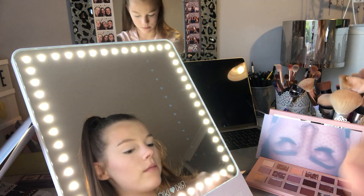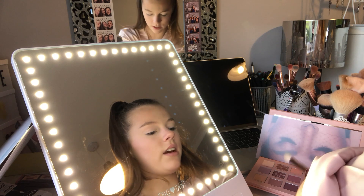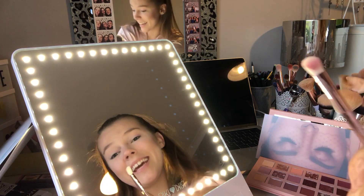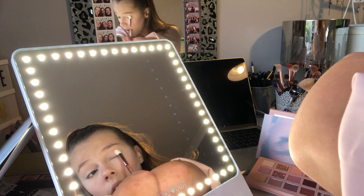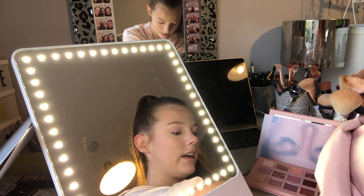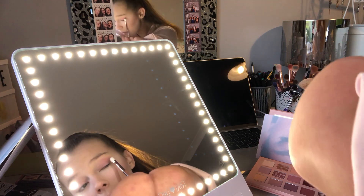Now I'm going to take this shade which is called Tickle — it's basically just a pink — and I'm going to tickle that into my crease. Actually, I'm going to put this all over my eyelid. Now I'm taking the other side of the brush, which is still super fluffy, and I'm taking the shade Spanked.